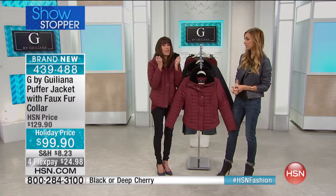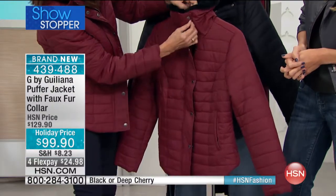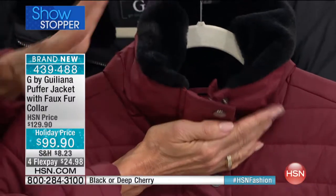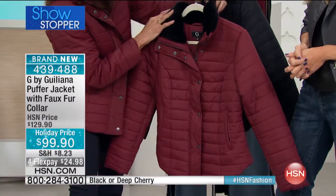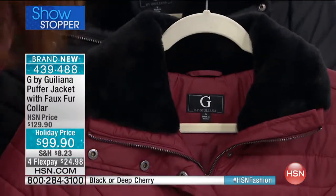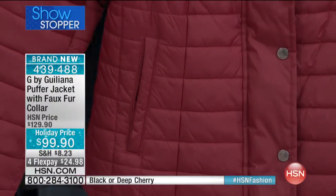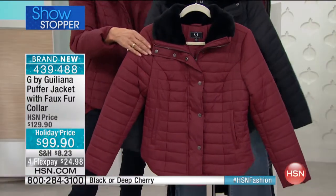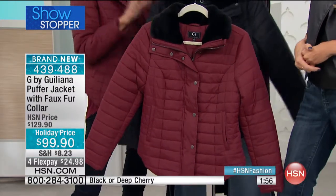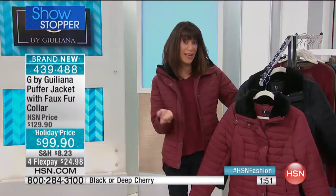I did a lot of research, looked at a lot of puffer jackets, and I wanted to make mine special — I think this turned out really nicely. It's so soft. In the back you can snap it all the way up, so when it's really cold you have that beautiful fur against your neck. You have welt pockets in the front, and two great colors: the deep cherry — the number one Pantone color of the year — and classic black.